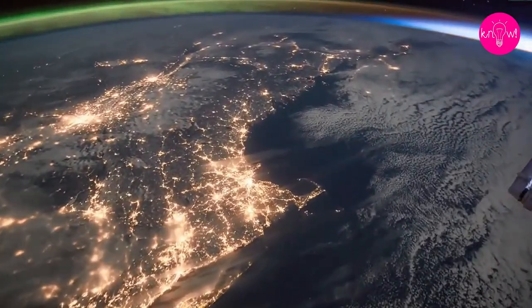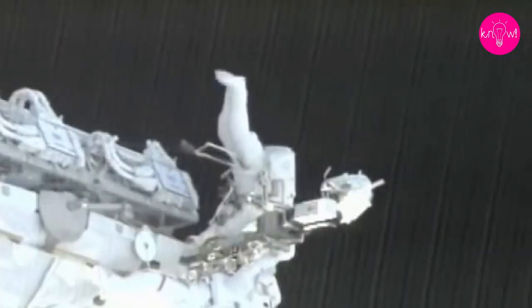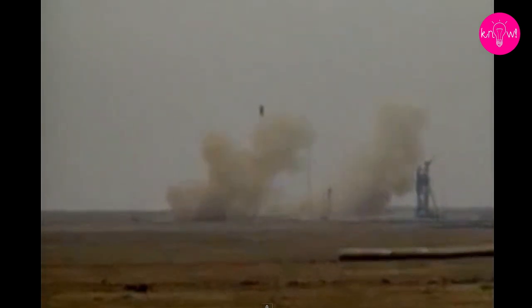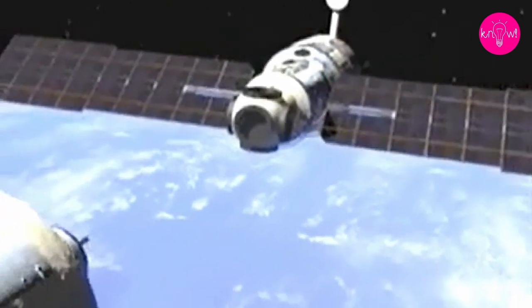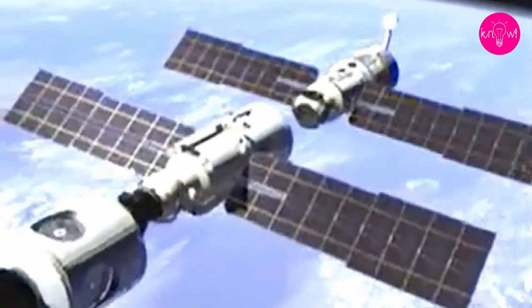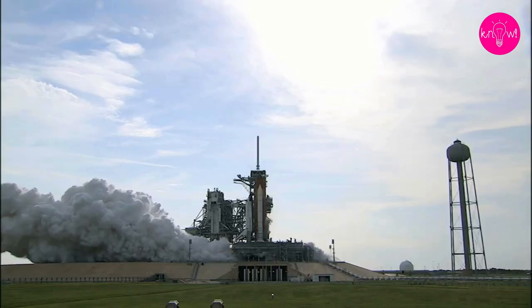Too large to be launched into orbit in one go, the space station has been assembled in space over the years from individual modules. The first module, Zarya, was launched in November 1998. The station remained unmanned for two years until the installation of the Zvezda module, which added the crucial life support systems that enabled the astronauts to live aboard the space station.